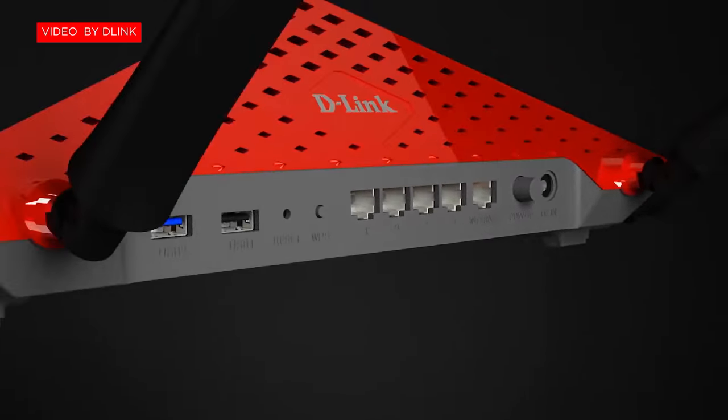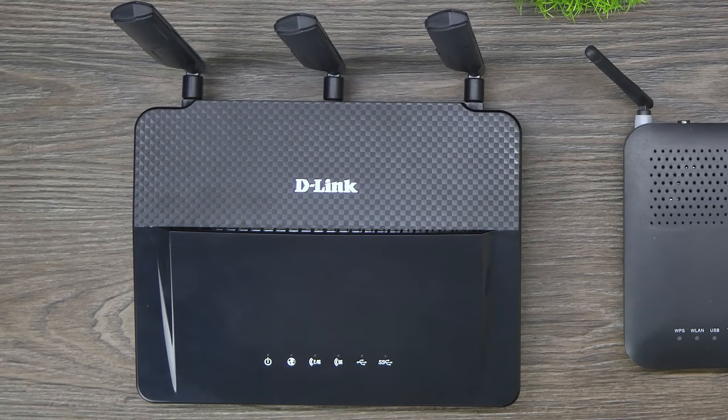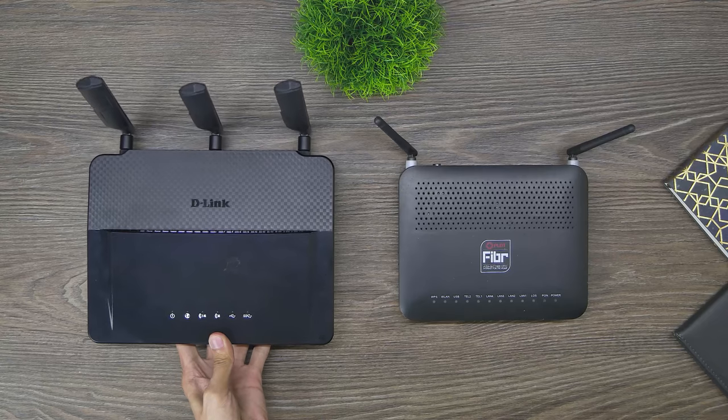Now, the other one is the AC1900 router. If the AC3200 has six antennas, this comes with only three, but don't worry — this model still has all the features that the AC3200 has. Plus, I'll show you how easy it is to configure this router.